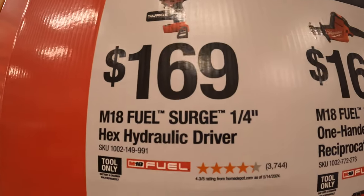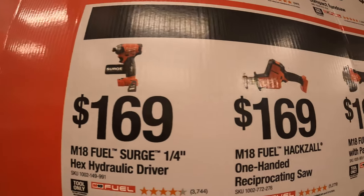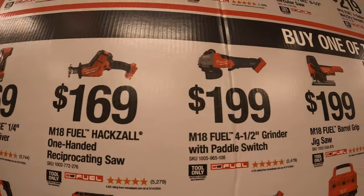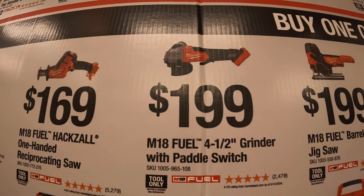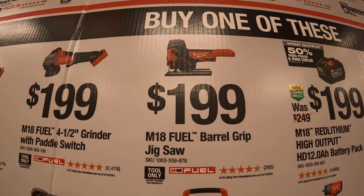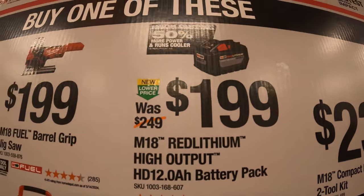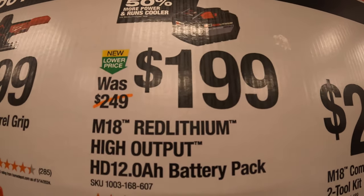$169 for the M18 Fuel Surge quarter-hex hydraulic driver. $169 to get the M18 Fuel hacksaw single-handed reciprocating saw. $199 to get the 4.5-inch grinder with paddle switch. Also $199 to get the M18 Fuel barrel grip jigsaw. $199 to get the 12 amp hour high output battery — that's actually a good price because the original is around $220-230.